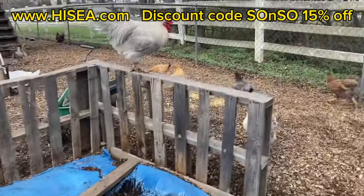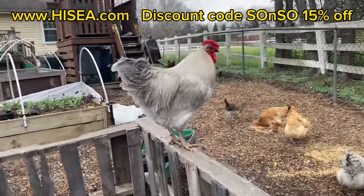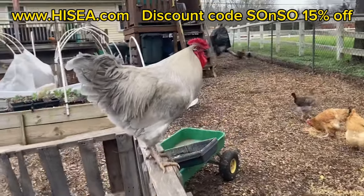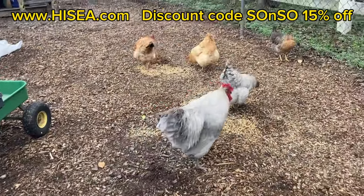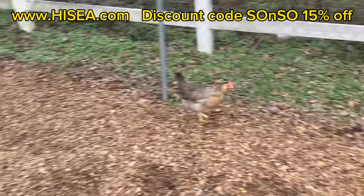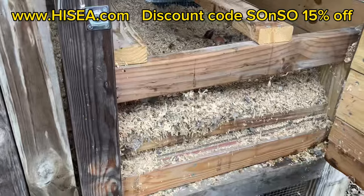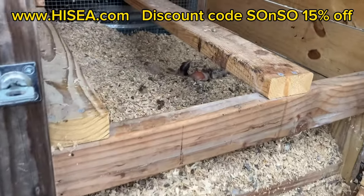This is compost — this is what goes on our garden, look at that. Isn't he elegant? Oh my — now we're in the off season for eggs, they're not laying as much.